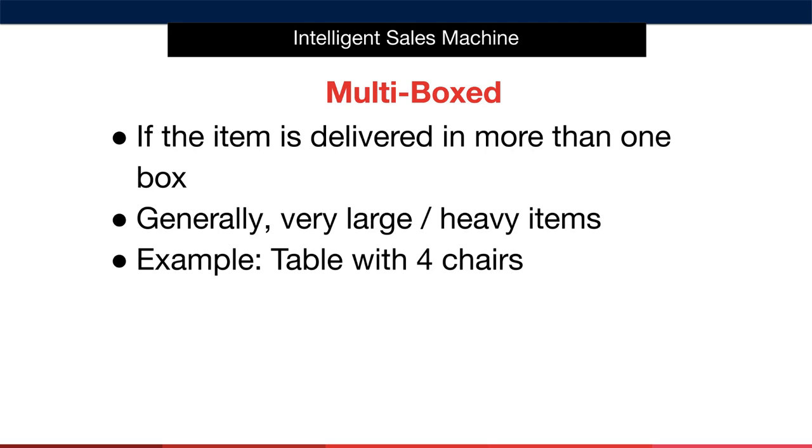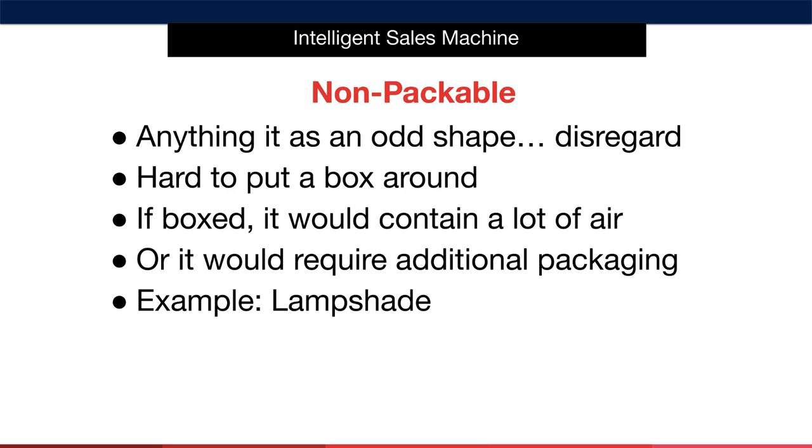Non-packable products are the next on our list. Essentially, anything that is an odd shape is something we consider difficult to package. If a box were put around it, it would contain a lot of air, meaning the box would have to be large to house the entire product. Remember, we're paying for the space our item takes up when importing and when storing at Amazon. An example would be a lampshade — these are difficult to box and would be stacked. We can't and don't want to sell stacked items.